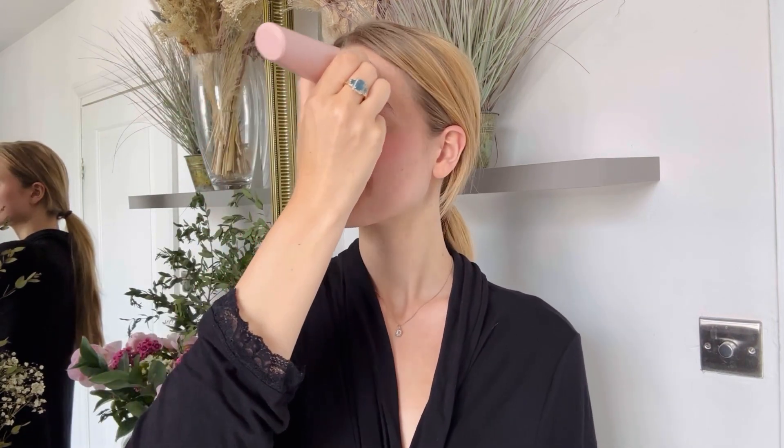Then, for skin regeneration, slowly move the device from the bottom of your face upwards, repeating the motion three to five times. After the treatment, apply your regular skincare products according to your skin's needs.